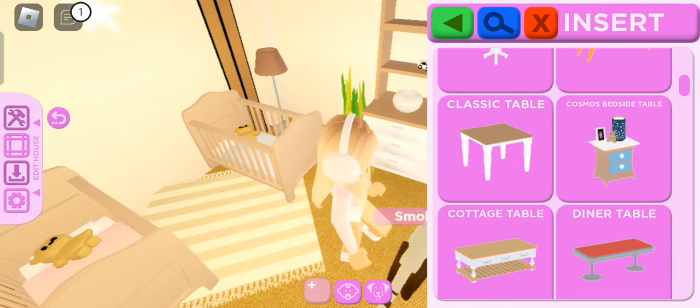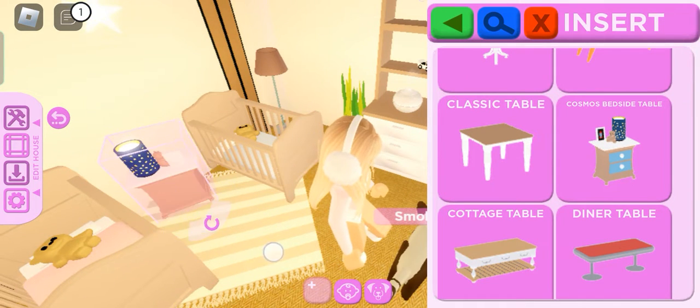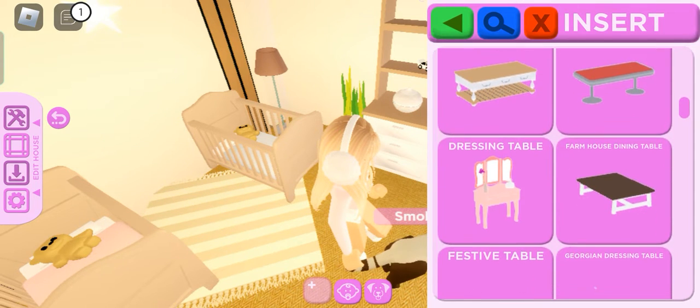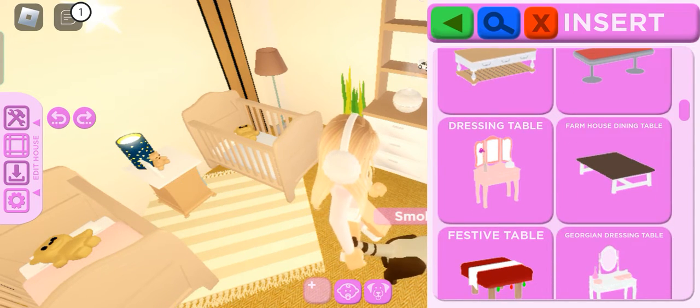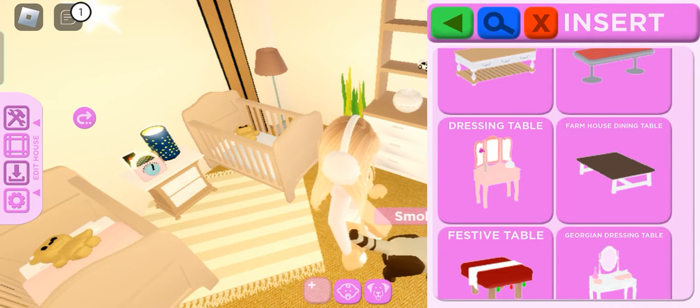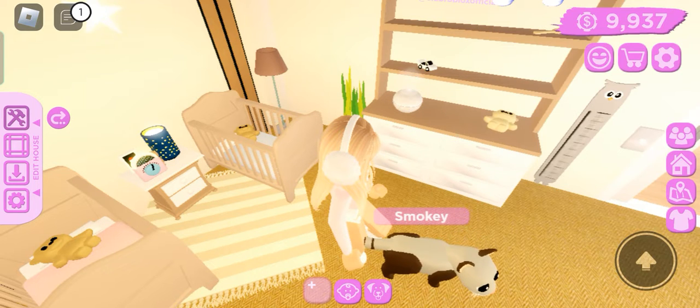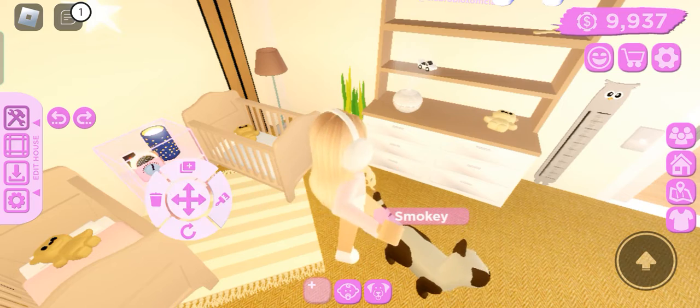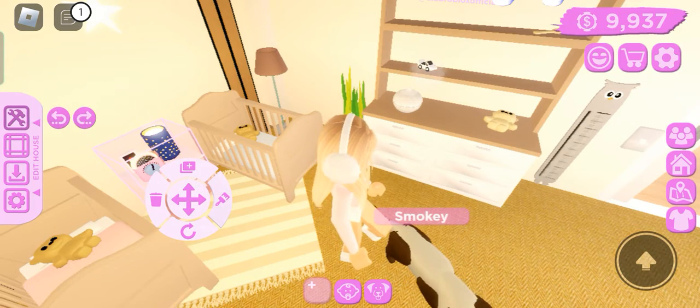Do I actually want this or no? Oh — yeah, I think I should keep it. Yeah, I think I'm gonna keep it and just change the color.